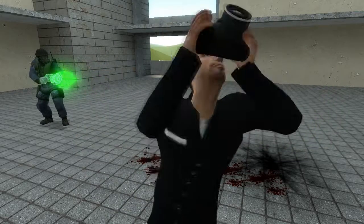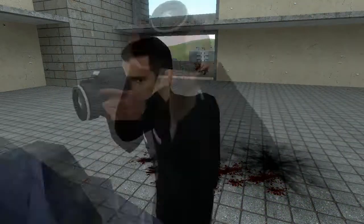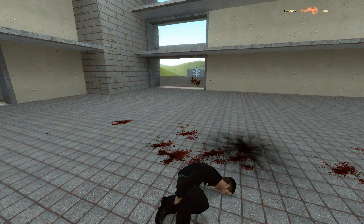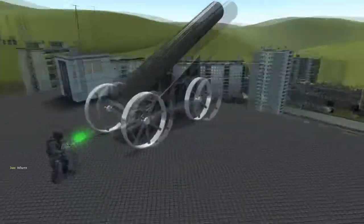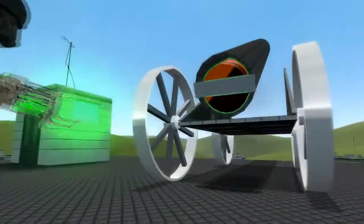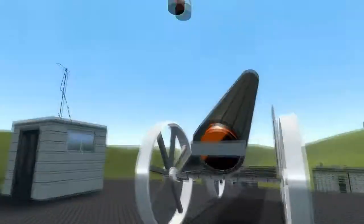Oh yeah, there it is — a wall weapon! Alright, how this works: get behind here. You gotta pull this back, then you go into construction props and get an explosive barrel.